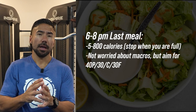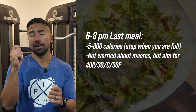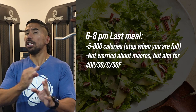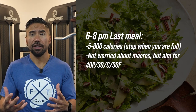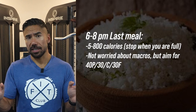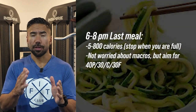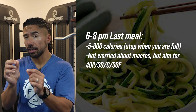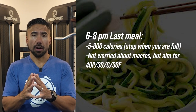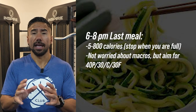The last meal on Tuesday will be between 500 and 800 calories if you're in super dieter mode. Bigger individuals with a lot of muscle — mostly men — can consume between 1,000 and 1,200 calories. Stop eating when you're full; you don't have to eat all 800 calories. If you want to track macros in MyFitnessPal, use a 40/30/30 split, but I'm more focused on calorie consumption. Have this meal between 6 and 8 p.m., focusing mainly on protein.